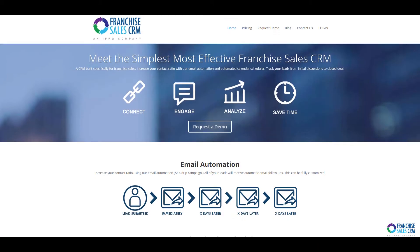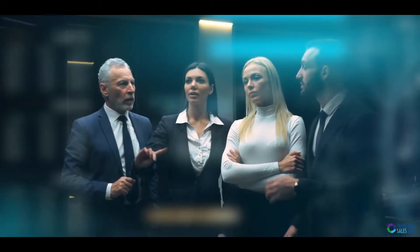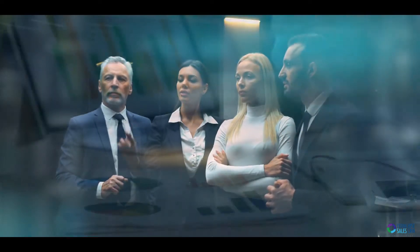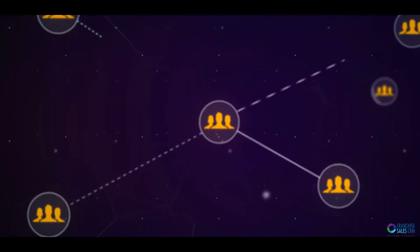The IFPG has created a CRM designed specifically for franchise sales. We have spent endless hours identifying exactly what you need to efficiently and effectively increase your contact ratio, track your leads, and close deals.